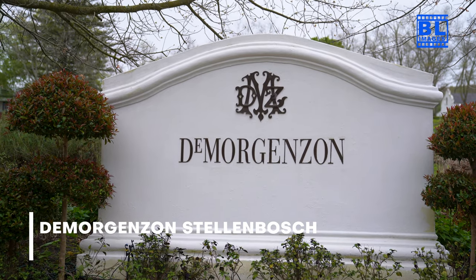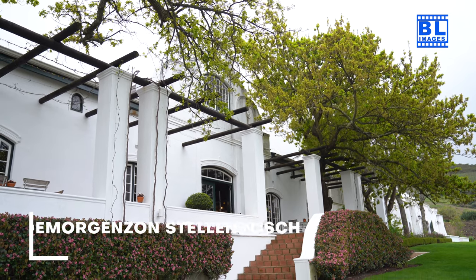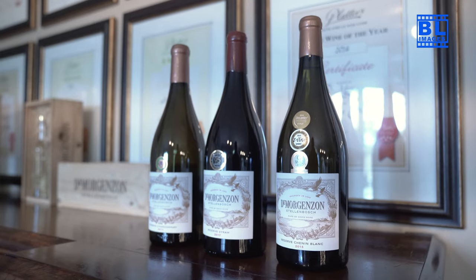Elevate your wine experience at De Morgenzon in Stellenbosch. Known for its elevated vineyards and classical music serenades to the vines, this estate promises a sensory journey unlike any other.